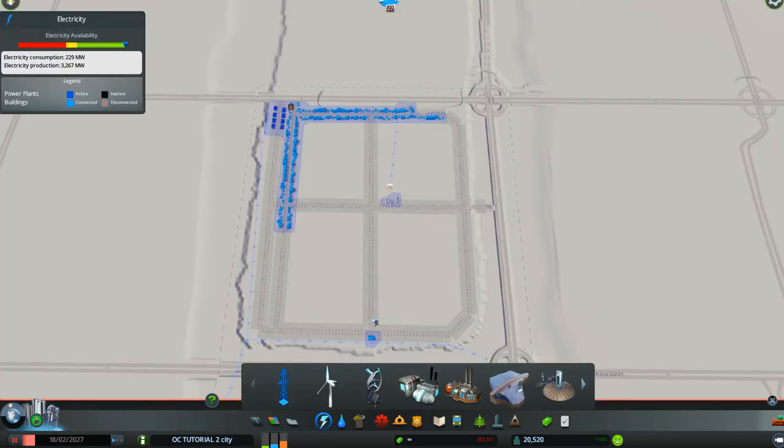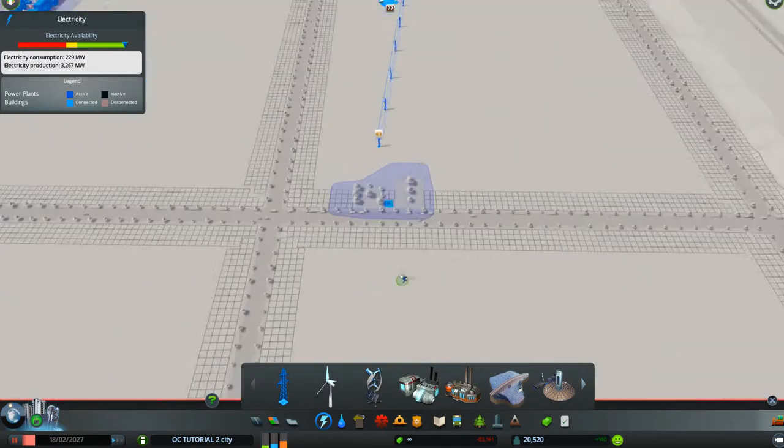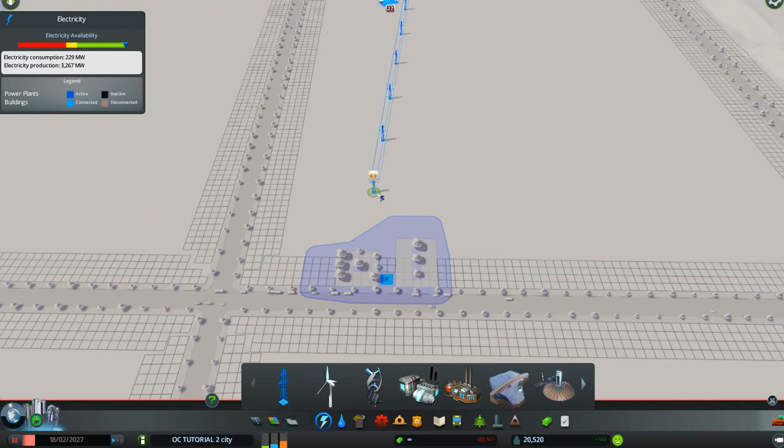We'll check our electricity — when we put the park in we lost our electric, so we have to pull it back in to the park. We're at almost 10 minutes, so I'm going to close this one out and I'll see you in number 37. Bye!